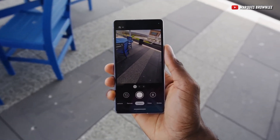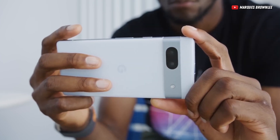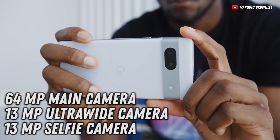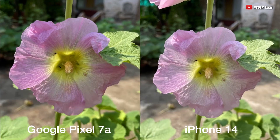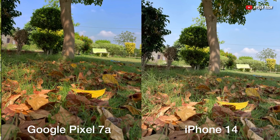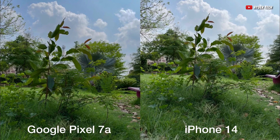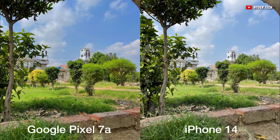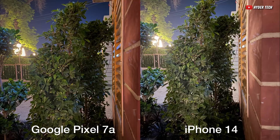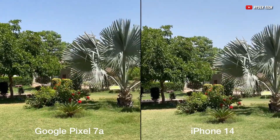Pixel phones had the reputation of providing a great camera experience, and this continues with this phone as it now has a 64MP main camera and 13MP ultrawide and selfie cameras. Google is one of the pioneers of computational photography, and as you can see with these photos, they're still one of the best, even when compared to the iPhone 14. It offers clear and color-accurate photos that also have good contrast, but it doesn't brighten up things too much. And of course, it can also do videos up to 4K, 60fps.